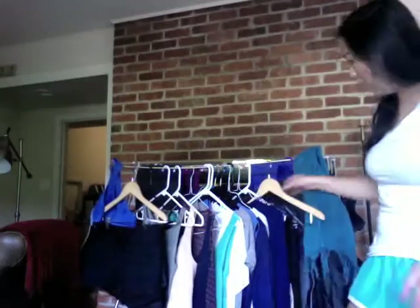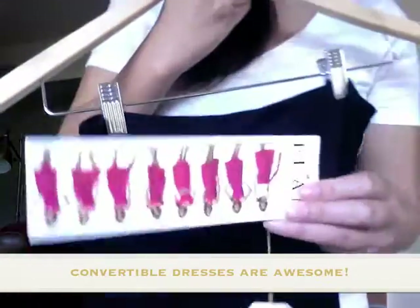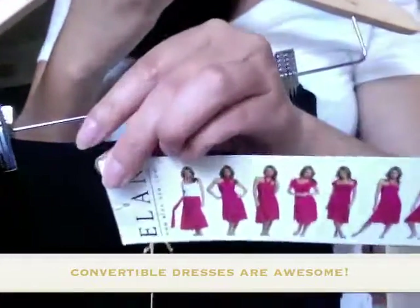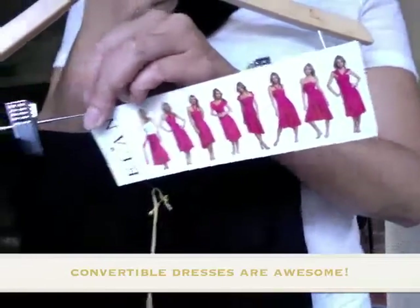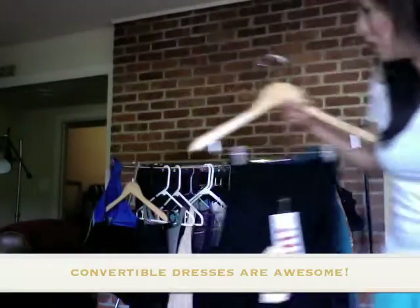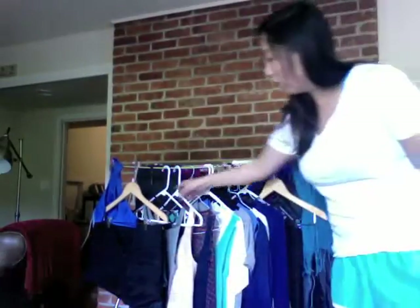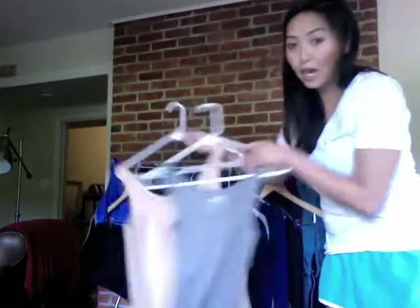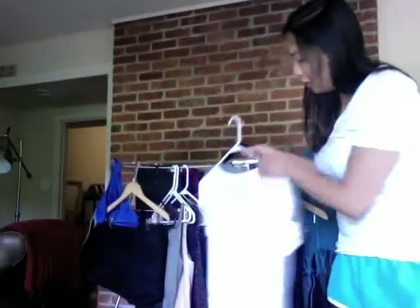And this awesome convertible dress — you can buy it on Amazon. What's great about it is you can wear this dress ten different ways, so you can switch it up and just have this one dress worn multiple times. For the tops, I picked tank tops and shirts.